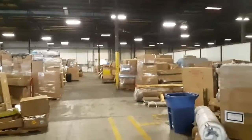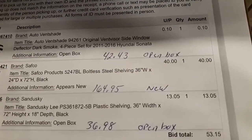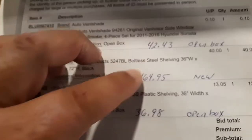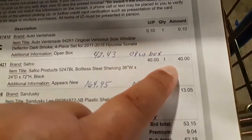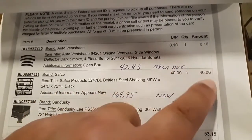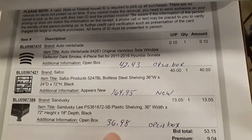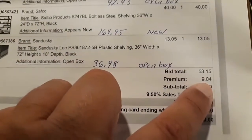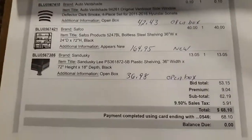Today I'm looking for items I already bought. I've got these window reflectors for 10 cents, a metal bookcase with an MSRP of $164.95 — these are the MSRPs of what they go for, and over here is what I actually paid. The first item I paid 10 cents, the second one I paid 40 bucks, and the third one I paid $13.05. Then there are premiums which cost another 9 bucks, and of course tax.